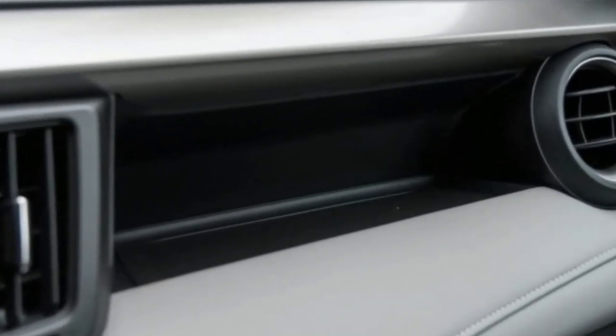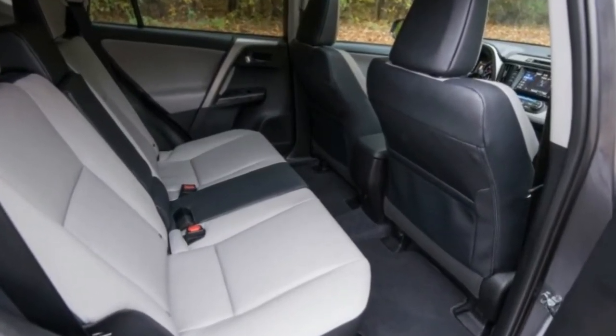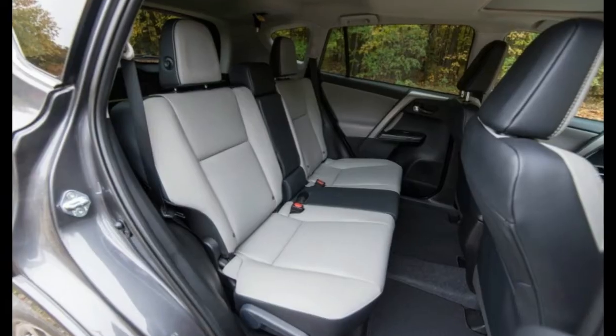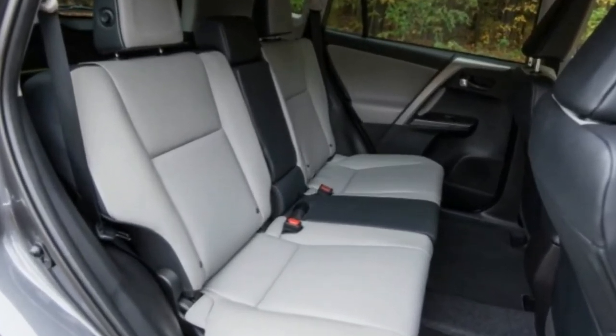Those interested in the more efficient RAV4 hybrid won't have to give up much room, since its battery pack takes up only two cubic feet of cargo space.